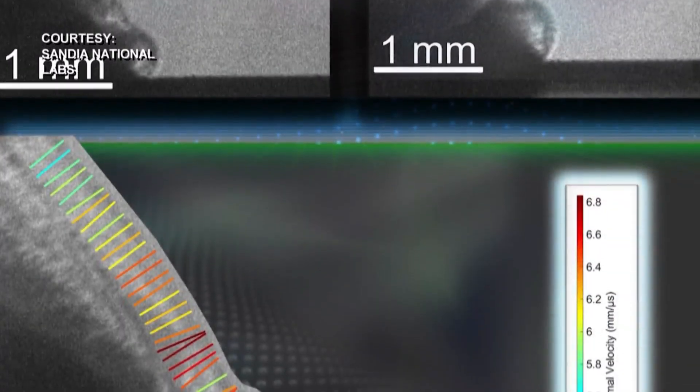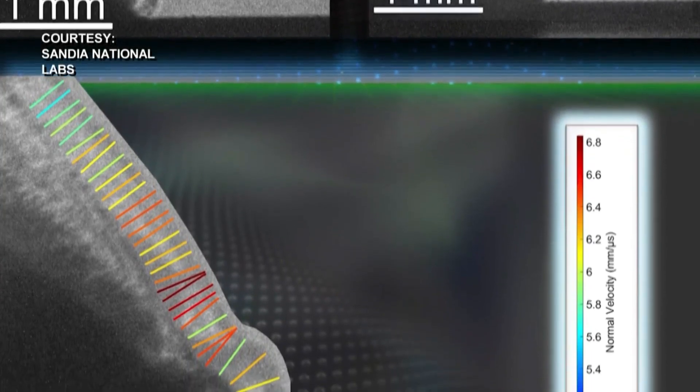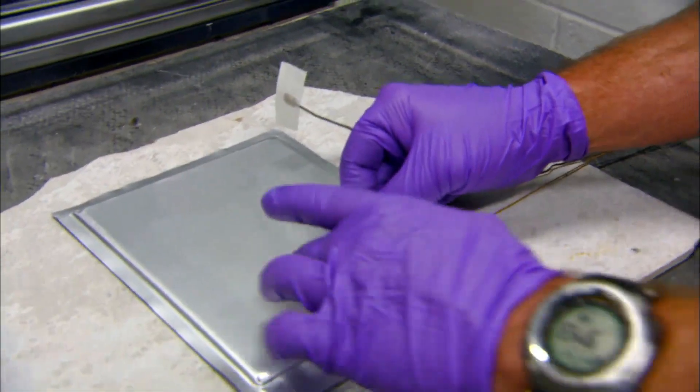They even capture the explosions on film using ultra-fast cameras that capture up to 1 billion frames per second. It's really cool because we can actually be there in the lab only a few feet away while we're detonating, because of these boomboxes.